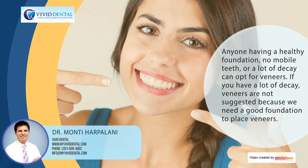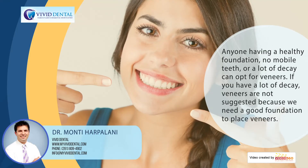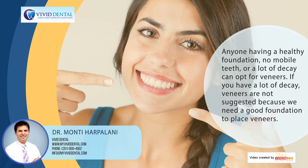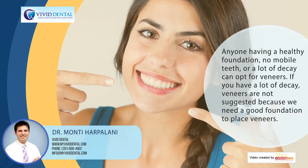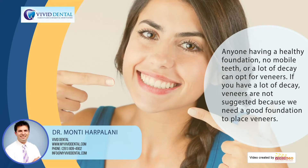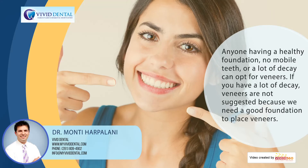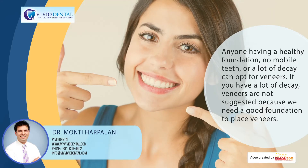There should be no mobile teeth and not a whole lot of decay. If the decay is to the point where the tooth is almost half gone, a veneer might not be indicated in those situations. You want to have a good foundation of the original teeth to be able to do veneers.